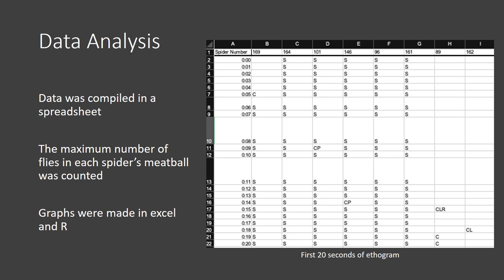To analyze the data, we put it all in a spreadsheet in Excel. This picture shows the first 20 seconds of the ethogram, with different letters corresponding to various behaviors — not every second has something, but every time the spider caught or dropped a fly it's noted. I went through and figured out the maximum number of flies each spider had in its meatball. One spider had to be excluded because it dropped part of its meatball early on, making it impossible to determine the maximum.